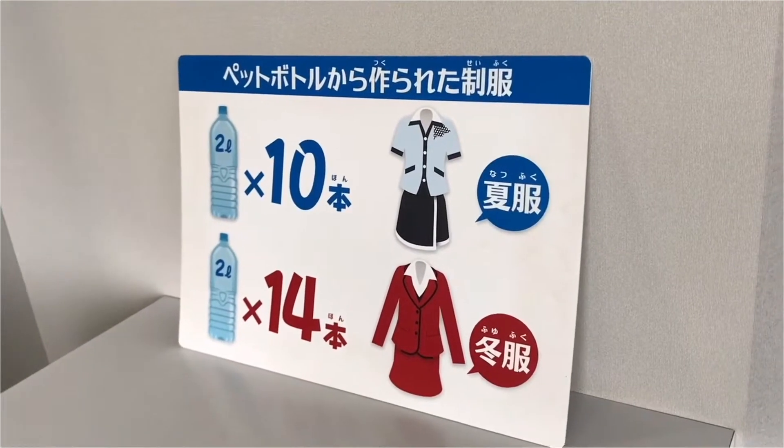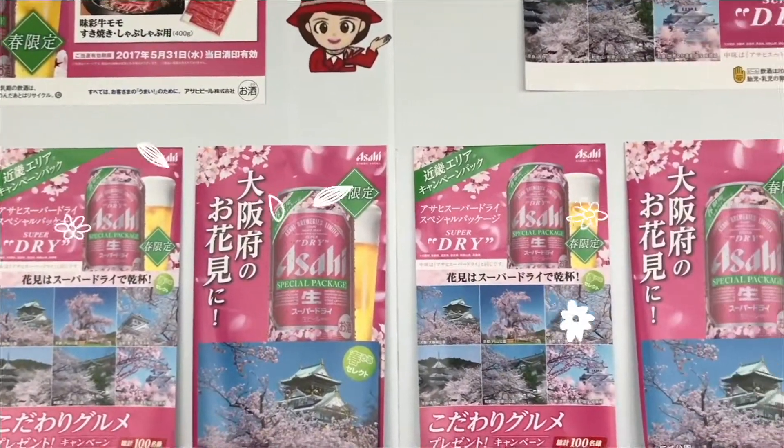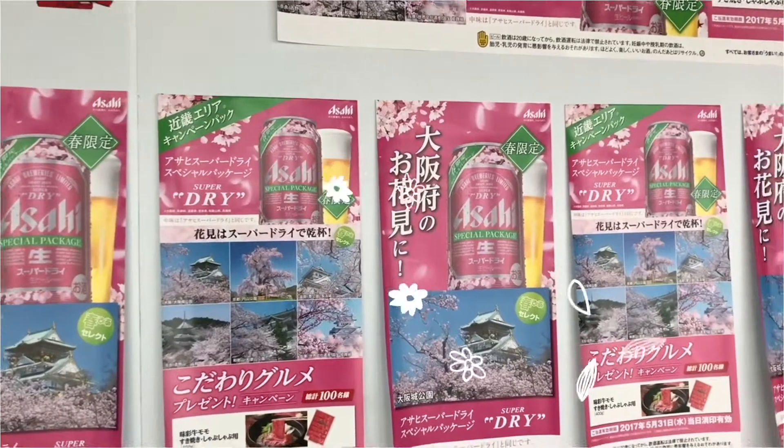Okay, this is pretty impressive. Their staff uniforms are made from plastic bottles. Here are the recent Asahi beer campaigns — they even have a seasonal cherry blossom can.